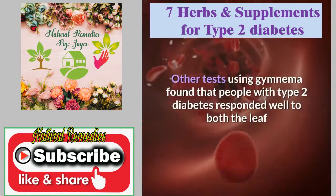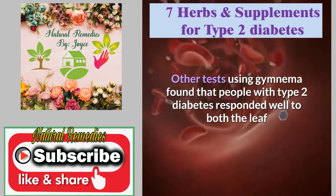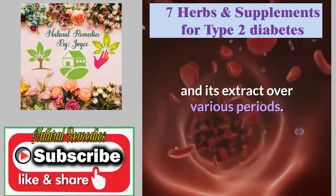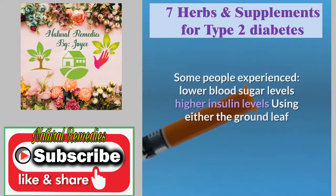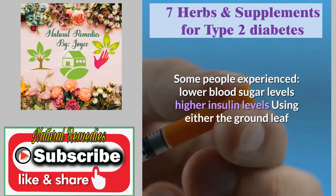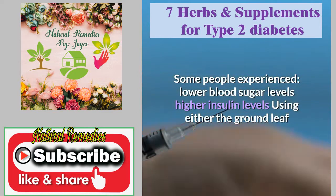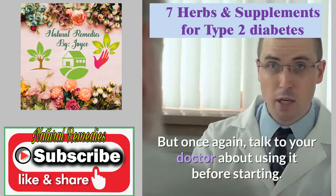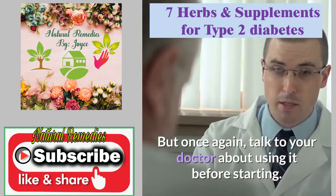Other tests using Gymnema found that people with type 2 diabetes responded well to both the leaf and its extract over various periods. Some people experienced lower blood sugar levels and higher insulin levels. Using either the ground leaf or leaf extract may be beneficial, but talk to your doctor about using it before starting.